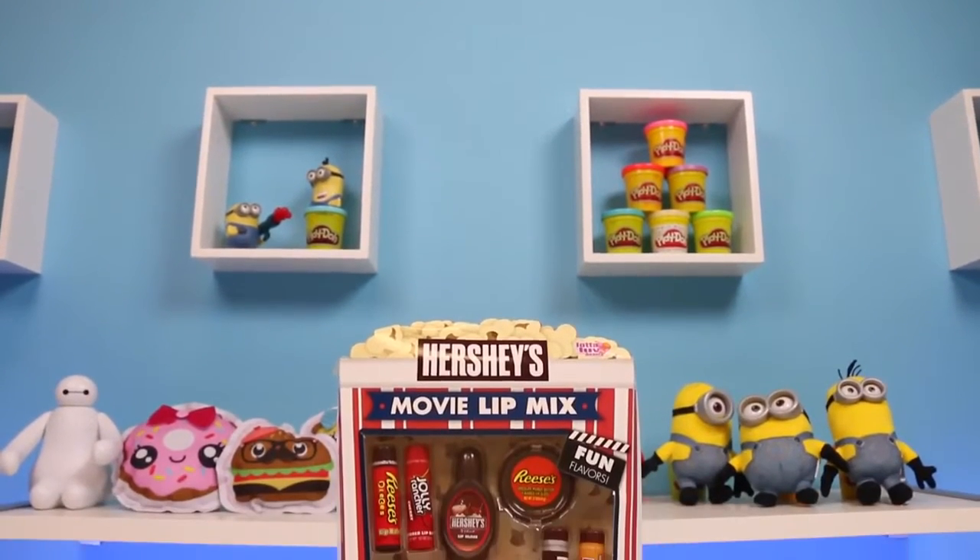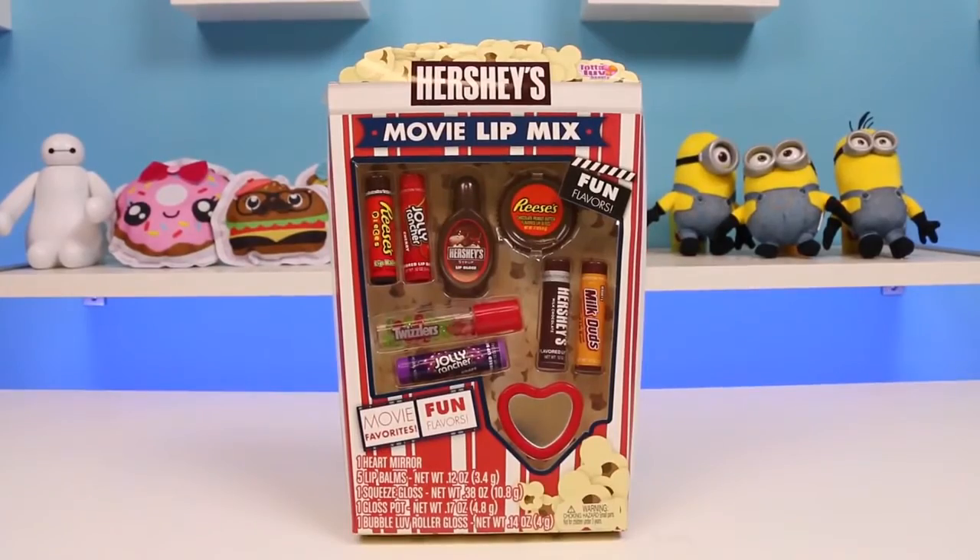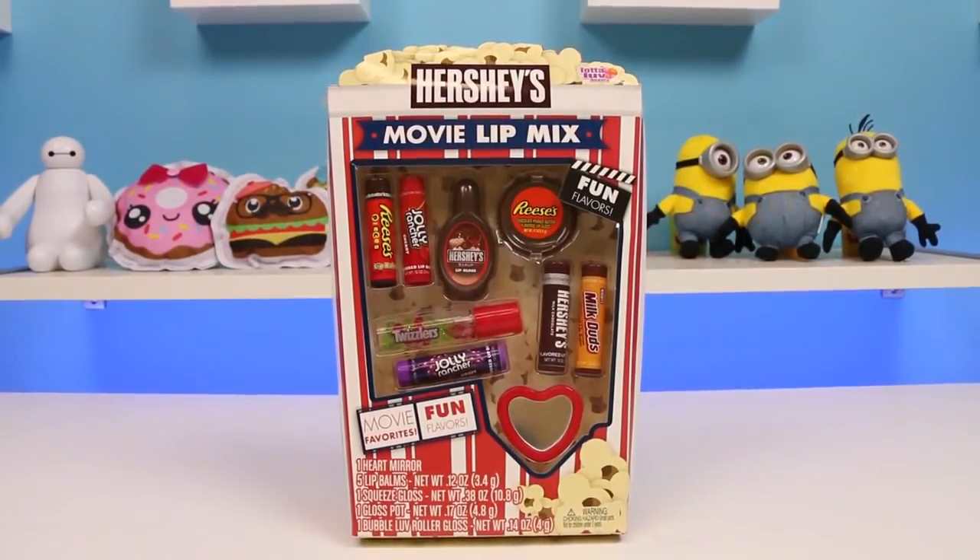Hey everyone! Awesome Disney toys here, and today I'm super excited to bring you this Hershey's movie lip mix kit. That was a mouthful! Bet you can't say that three times fast.